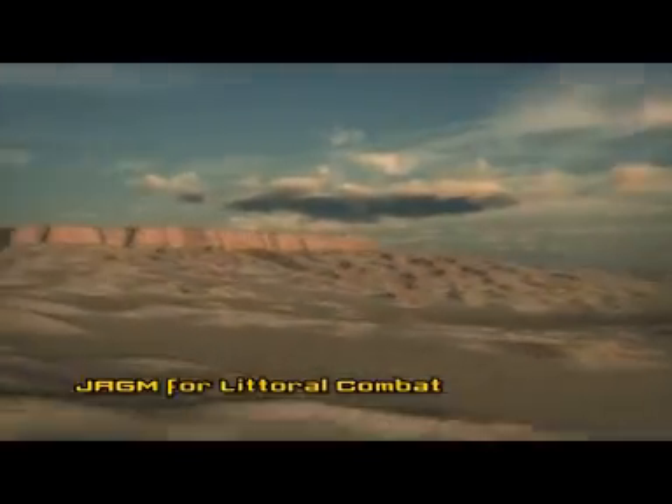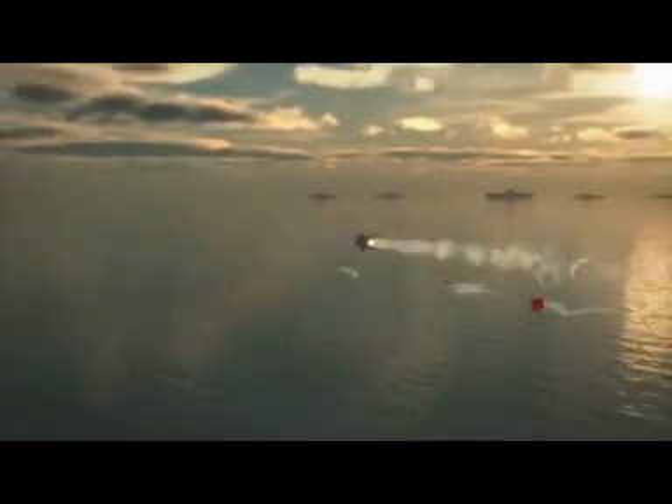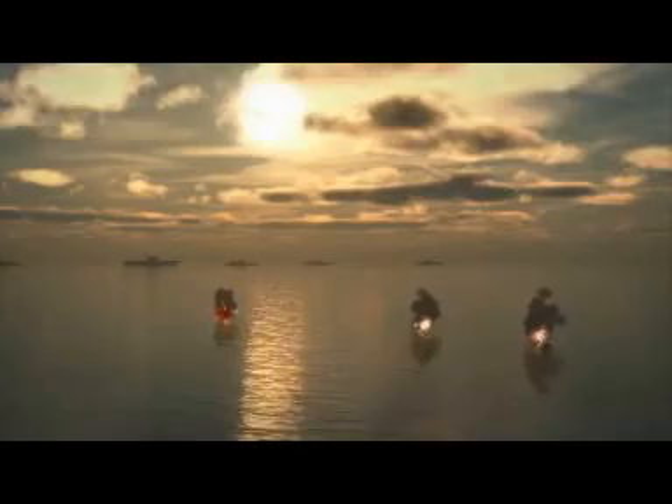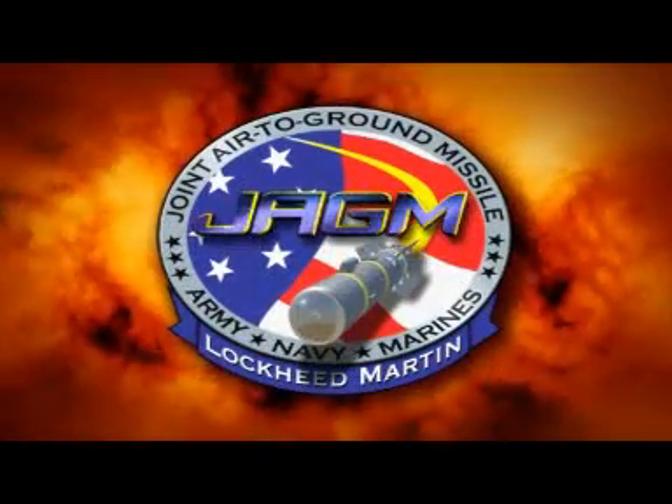In coastline and littoral combat scenarios, JAGM gives air crews the flexibility to engage a very wide range of targets with little or no warning, including fast-moving terrorist threats on land or at sea. JAGM is extremely lethal against boats and other targets of opportunity. The fire-and-forget capability allows simultaneous engagement of multiple targets, and the tri-mode seeker ensures precise delivery of the multipurpose JAGM warhead.